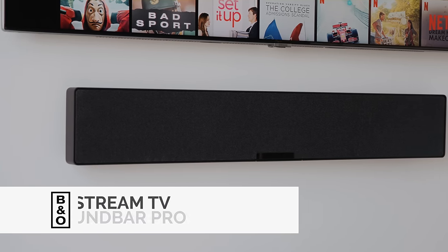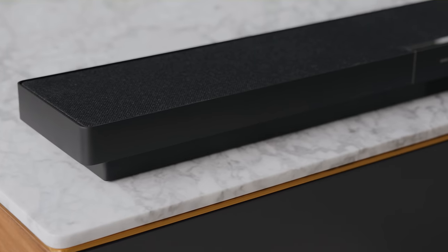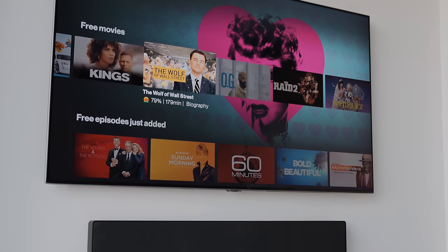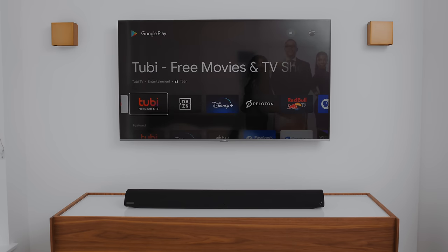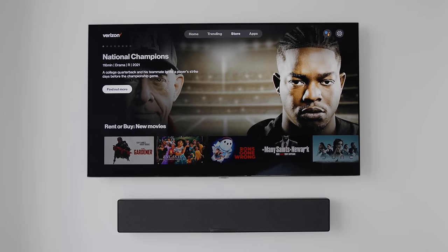I'd like to give a huge thanks to Verizon for sponsoring this video, and all the links to the products are in the description below. Essentially, this product has Android TV built in. You can download apps from the Google Play Store, download movies, and have all of your favorite streaming platforms such as Disney, Crave, DAZN, Netflix, and YouTube — there are countless apps on the Google Play Store, as well as access to Verizon streaming services.